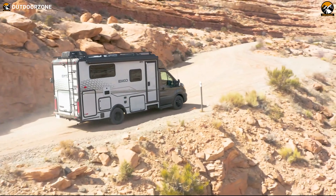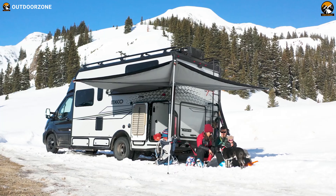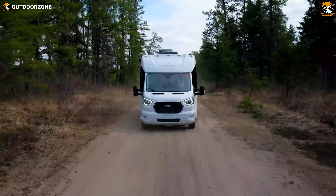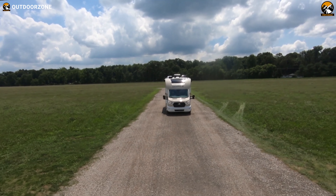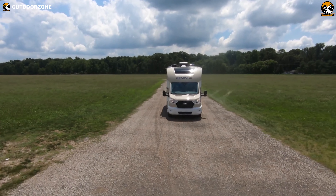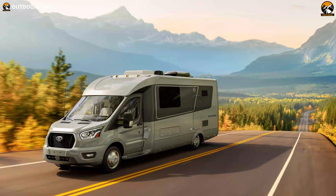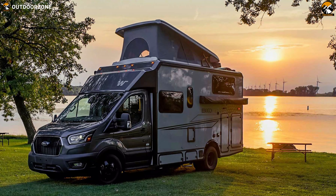You might think Class B Plus motorhomes are weird. Well, they are. But from another perspective, they are self-contained motorhomes with the features seen in drivable motor coaches on a full-size van chassis. Buying a motorhome is a big deal as it costs a lot of money. You need to make sure that you're getting the best value from your hard-earned cash. To help you with this, we've discussed the top 5 Class B Plus motorhomes in this video. So, let's dive into it.